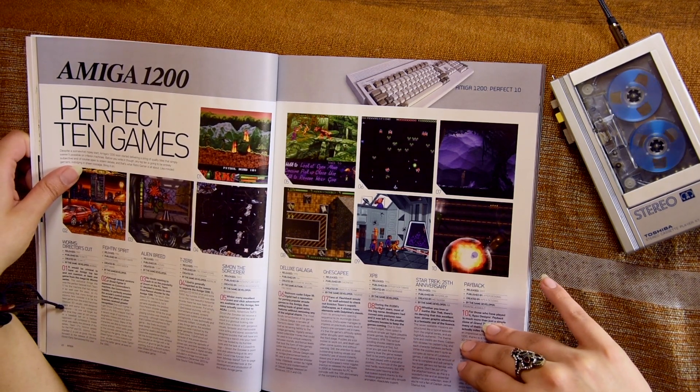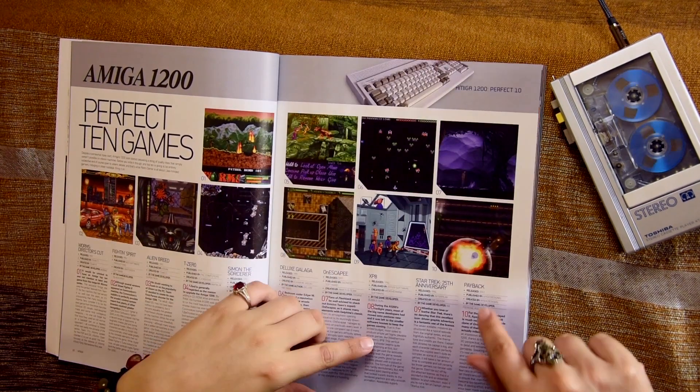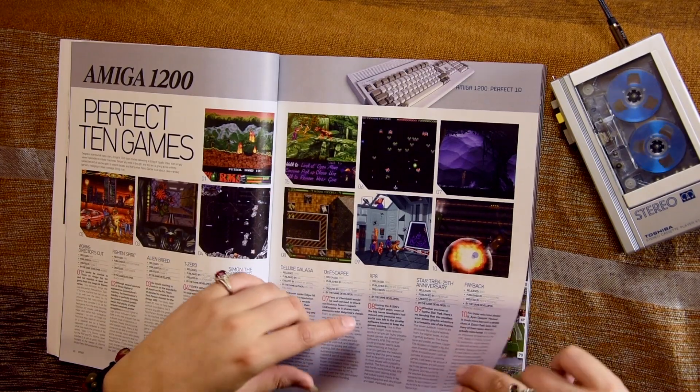From all these, which ones have I played? None. Star Wars? Oh, I thought that was Flashback for a second. Payback.